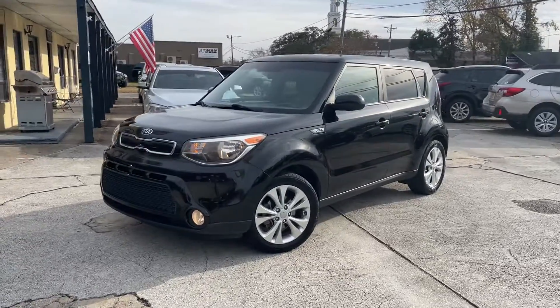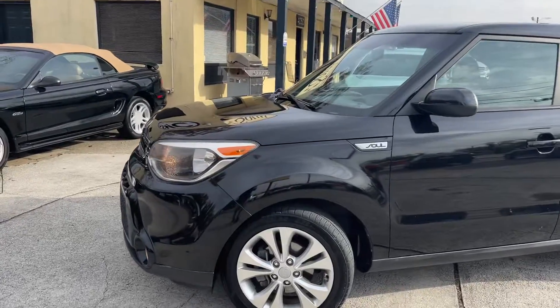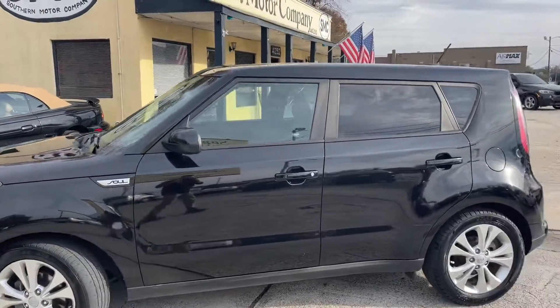Alloy wheels, automatic transmission, tires are in good shape, and extremely clean. Just a really nice car all the way around.